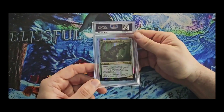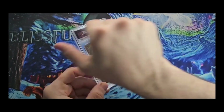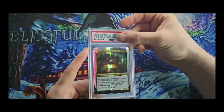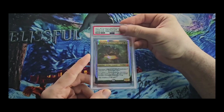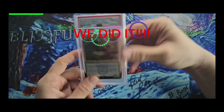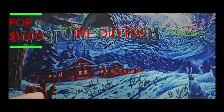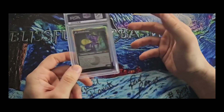Next up we got a few more promo cards. This is the HasCon promo of Grimlock, Furious King — and Grimlock Dinobot Leader. This is one of the ones I've always wanted a 10 on. It has a really low pop report, which should be popping up on screen right now — and yes, yes, yes! We got the 10! Sweet — I'm so happy about that.